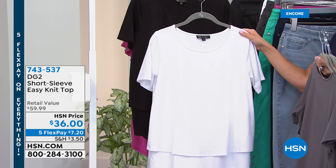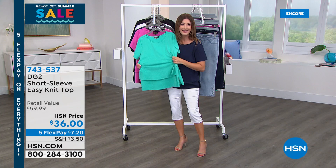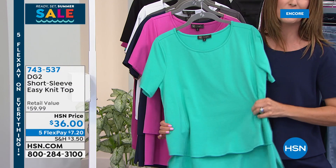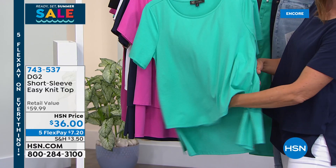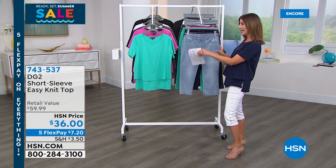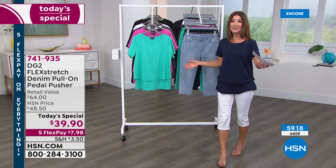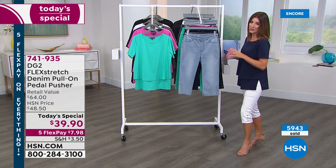The Easy Top floats over the midsection with a beautiful camouflage effect and features nice little slits on the side. It's going quickly. At $7.20 per flex pay installment and jeans at under $8 a month, you can put together a brand new outfit for about $15–16 a month. The top hits right at the waistline just below the belly button.